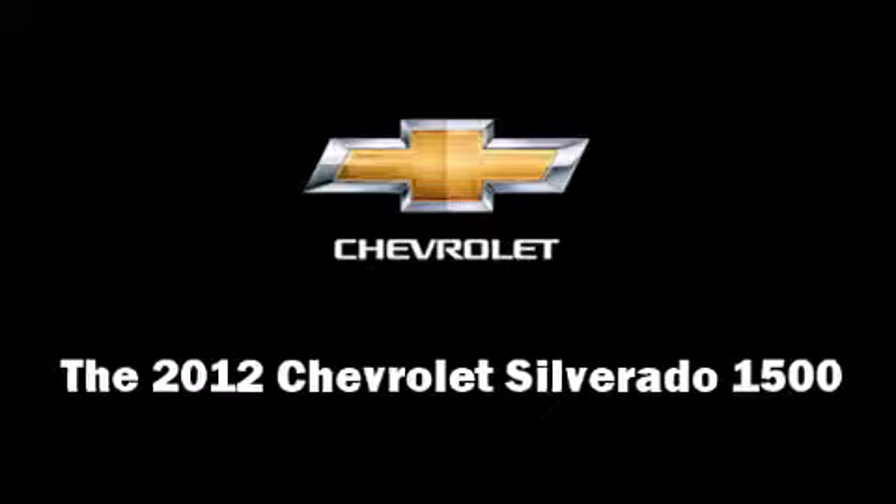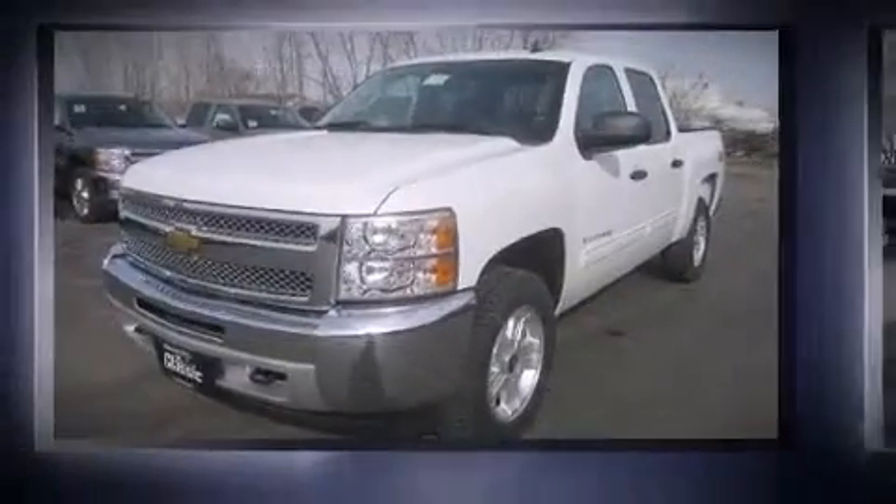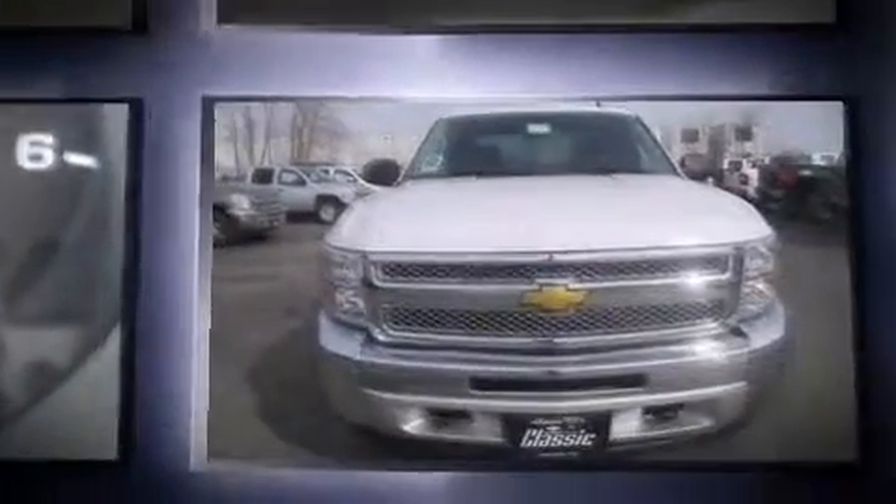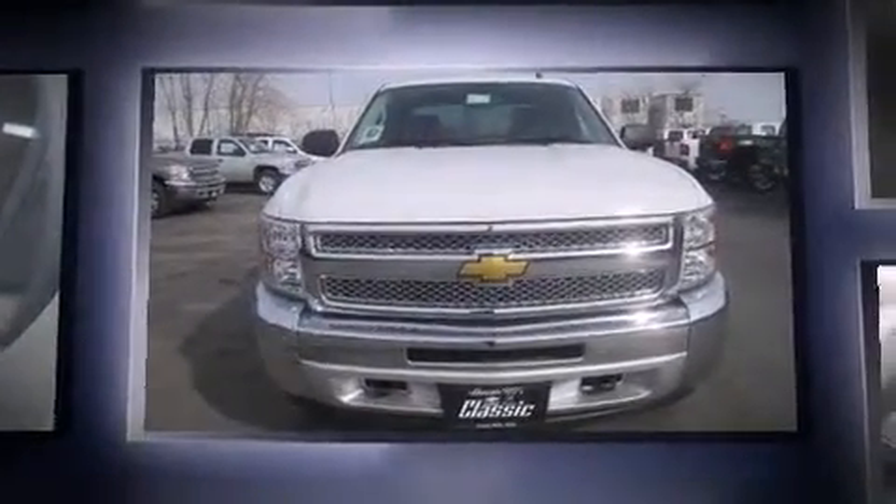The 2012 Chevrolet Silverado 1500. It features an automatic transmission, four-wheel drive, and a powerful eight-cylinder engine.